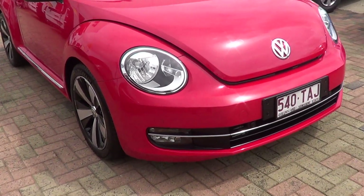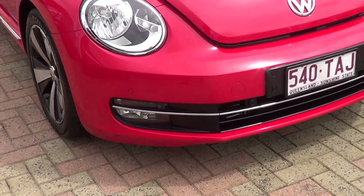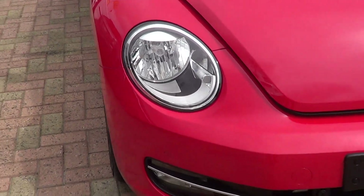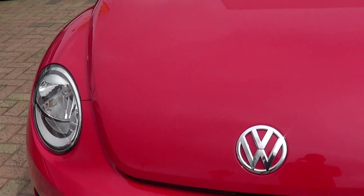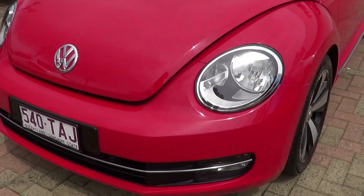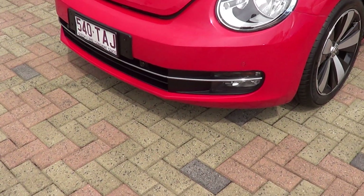Now you can see it has got all your front sensors around the front of the bar. It's a very bright red car. There are no scratches or marks around the front bar. The bonnet's in great condition — no drama there. It's also got fog lights down the bottom as well.